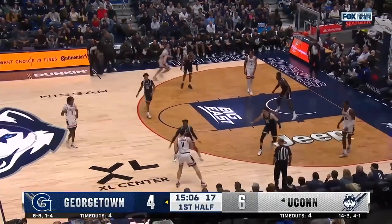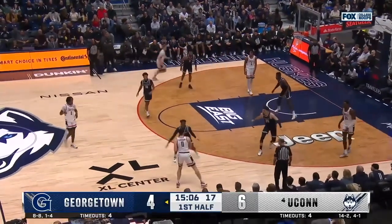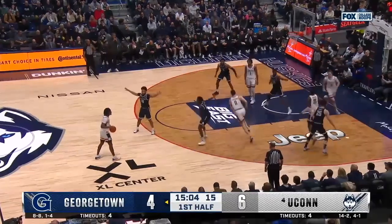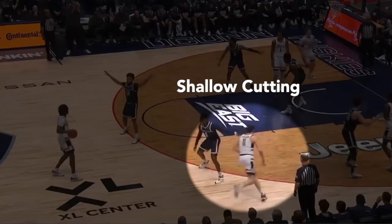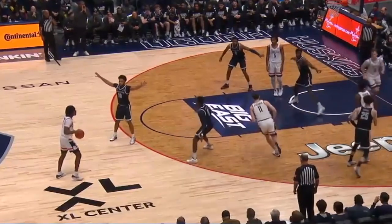This kickback starts the action, and as the ball is swung to Caravan and then reversed back, notice you have multiple movers moving simultaneously. Caravan is shallow cutting around the top of the key, and then a shooter is running baseline.